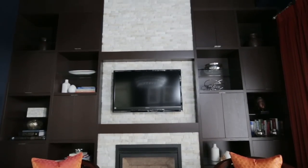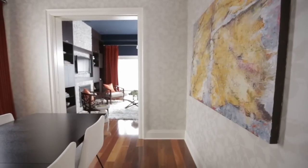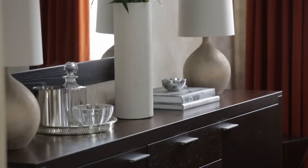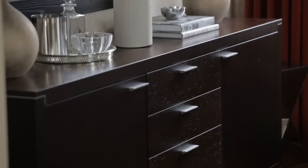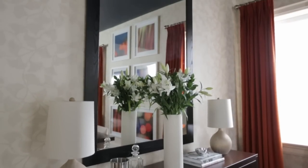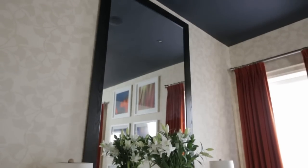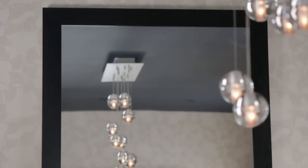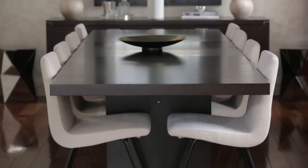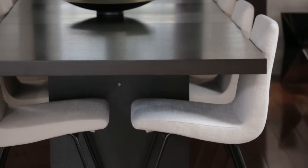The original fireplace has a lighter stone, so I balanced that in the dining room with the wallpaper. We kept the dining room table and buffet — pieces from their previous space with sentimental value that fit the space really well. The mirror was also a piece they had before, but I mounted it vertically on the wall instead of horizontally, which was a real wow factor and really opened up the space.